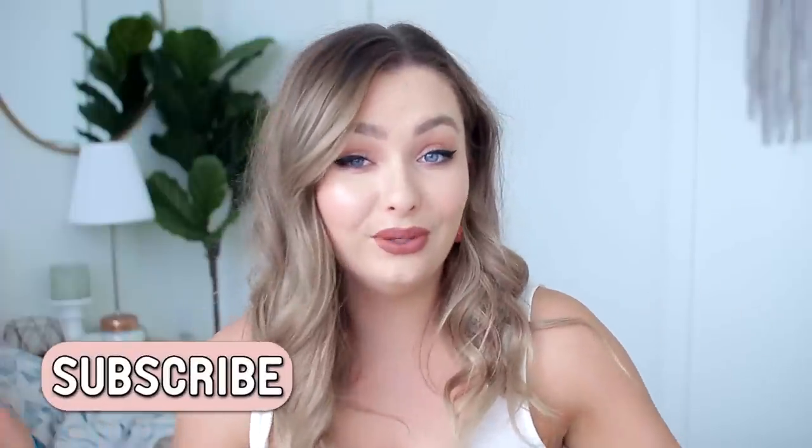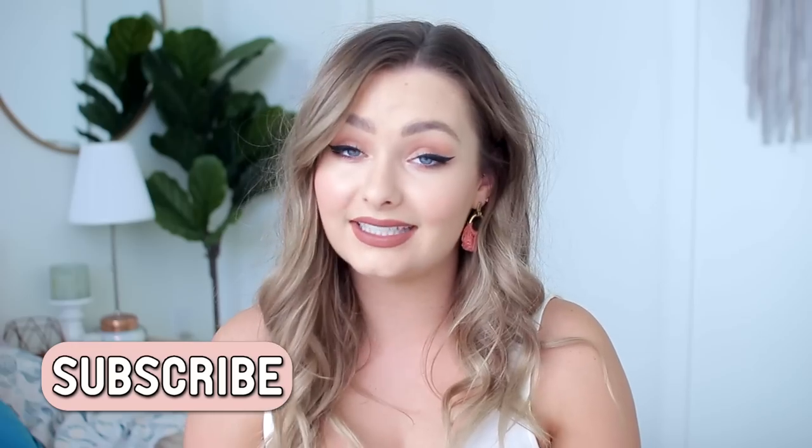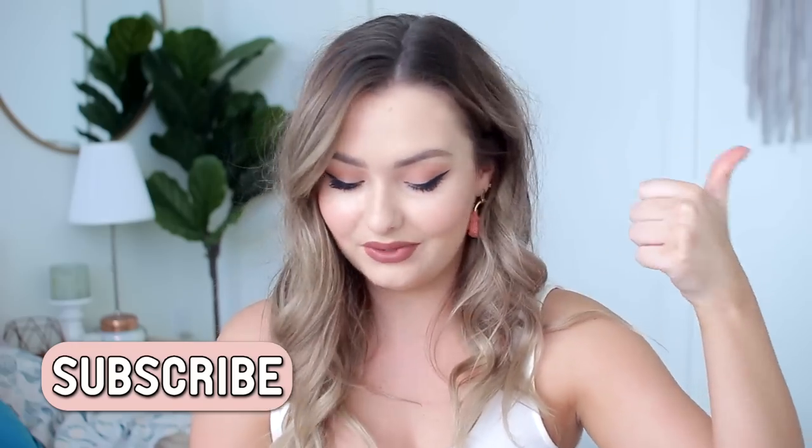Hey guys, welcome back to my channel! Today's video is going to be a spring haul because I've been doing some shopping and wanted to share. I picked up a lot of really cute pieces from only two stores — Forever 21 and Urban Outfitters. I got a lot of stuff, so hopefully you're excited. If you're new here, subscribe! I don't do hauls too often, but if you'd like to see more, give this video a thumbs up.